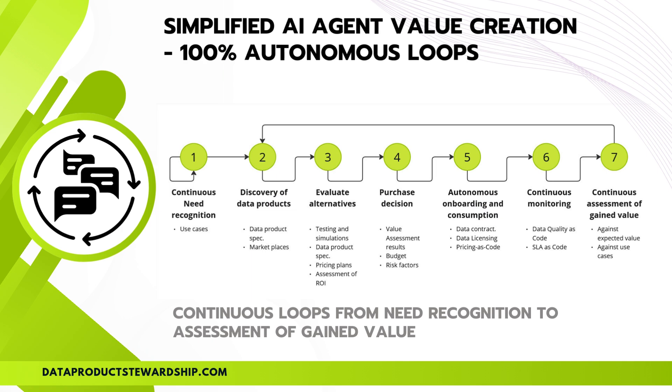Let's spend some time with this process description — it is the core of agentic data product consumption and contains a lot of information. AI agents operate in fully autonomous loops, continuously recognizing needs, discovering data products, evaluating alternatives, and making purchase decisions without human intervention. The process starts with continuous need recognition, where AI identifies use cases and determines when new data is required. It then moves to discovery, searching marketplaces, comparing specifications, and assessing potential data sources. AI agents then evaluate alternatives through testing, simulations, pricing plan analysis, and ROI assessment.